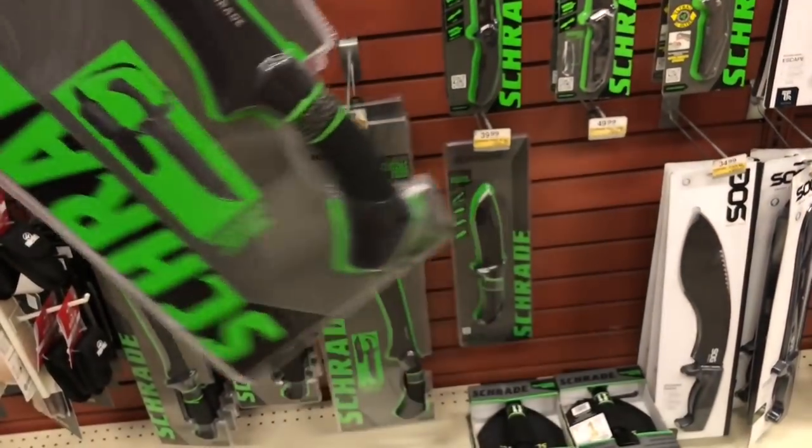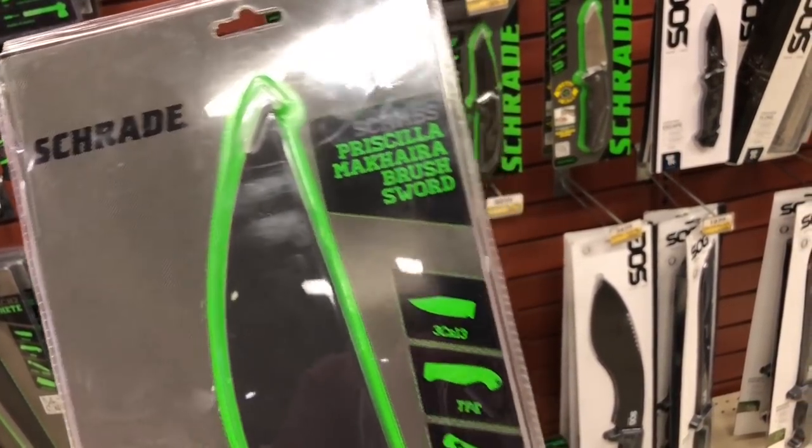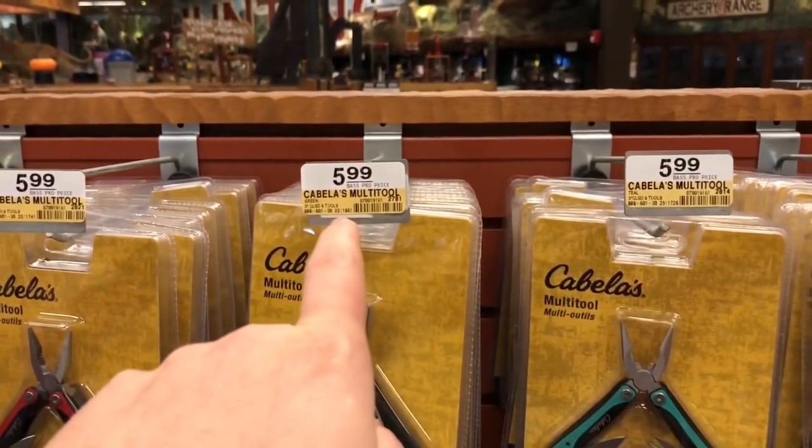Me and Schrade are not friends, but I've actually heard good things about this from way back in the day. And ain't this just dandy — Cabela's has its own multi-tool. Cabela's is owned by Bass Pro Shop, if you guys don't know, for $5.99.